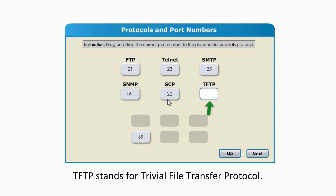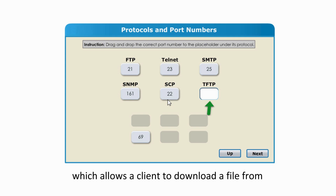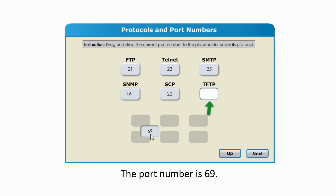TFTP stands for Trivial File Transfer Protocol. It is a simple, non-secure FTP which allows a client to download a file from or upload a file to a remote server. The port number is 69. I hope this video is helpful.